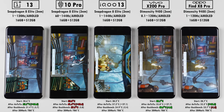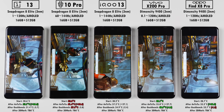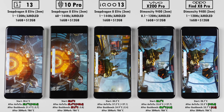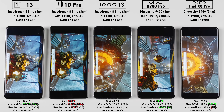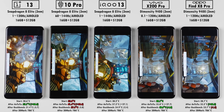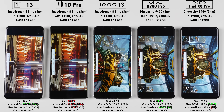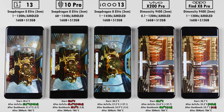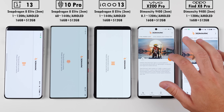We're currently testing out ray tracing performance in 3DMark Solar Bay. Both chipsets on all five devices have hardware-accelerated ray tracing, so they should have no issues here. In my reviews of a couple of these phones, I did notice the Dimensity's integrated GPU performs slightly better than the Adreno in the Snapdragon phones, but we'll see if throttling and back-to-back benchmark tests change that.